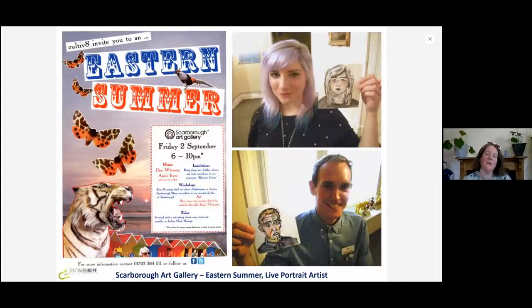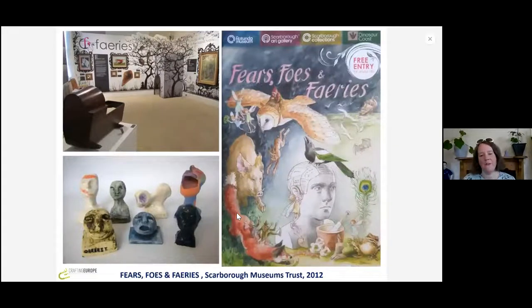I'd never been to Scarborough before. One of the first connections I made was with Scarborough Museums Trust and Scarborough Art Gallery, who invited me to a late event they were having. They invited me to be a portrait artist for the evening, so I sat at a little table and drew people who came in and they got to take their portraits home at the end. It was quite terrifying — I had to put a little proviso that I couldn't be held responsible for the outcome of the drawings!